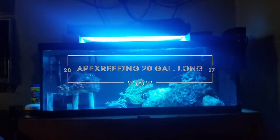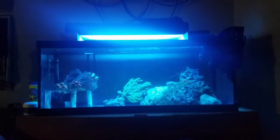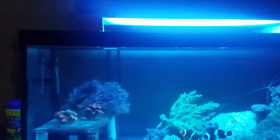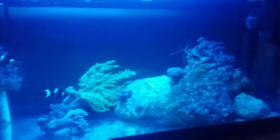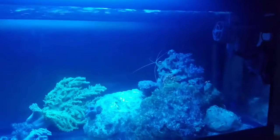Another tank update for 500 subscribers — congratulations to the fish guy on 500 subscribers! I just switched over this 20 gallon long from the 20 gallon tall that I did have.